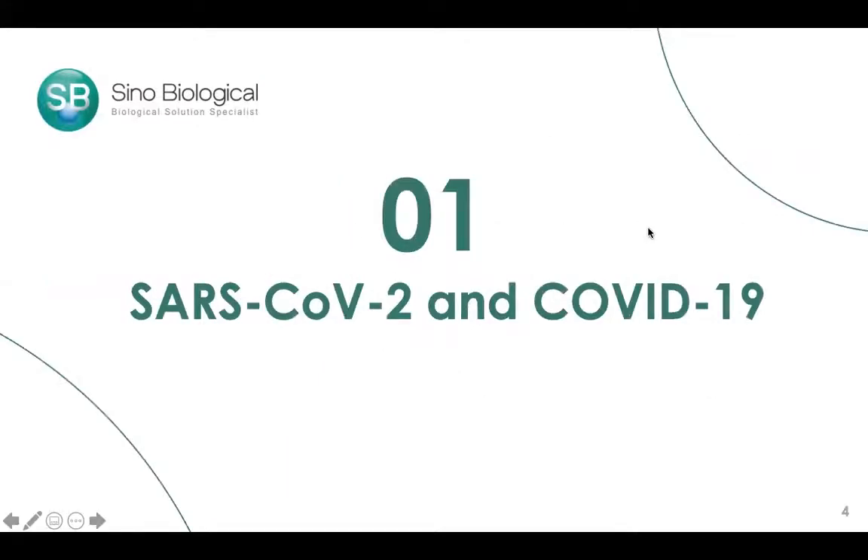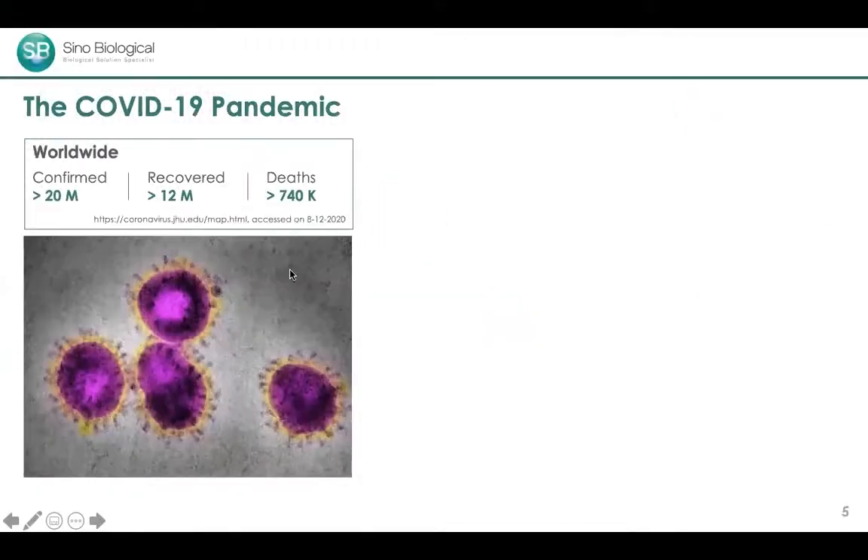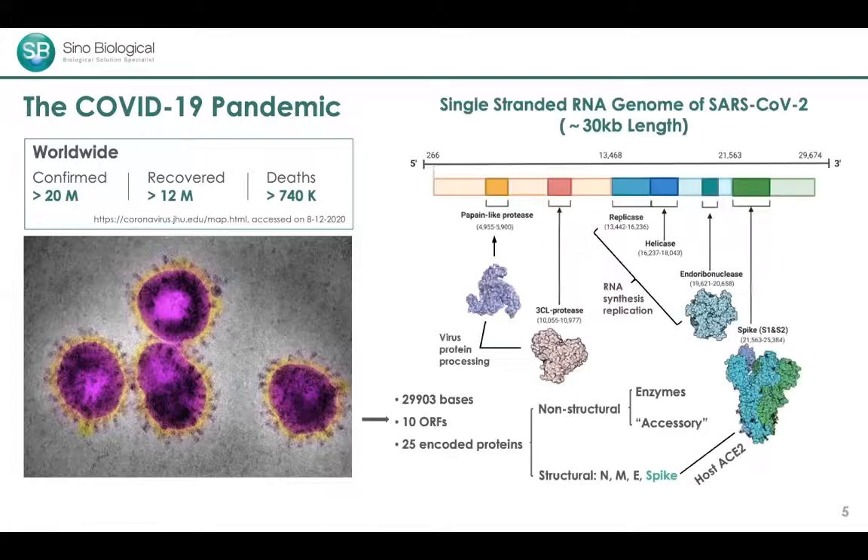We are in the midst of the COVID-19 pandemic, which has caused over 740,000 deaths and more than 20 million confirmed cases worldwide. This is a dire situation. The culprit is the SARS-CoV-2 virus, as shown in this electron microscope image. It's an RNA virus, but there is more than meets the eye.